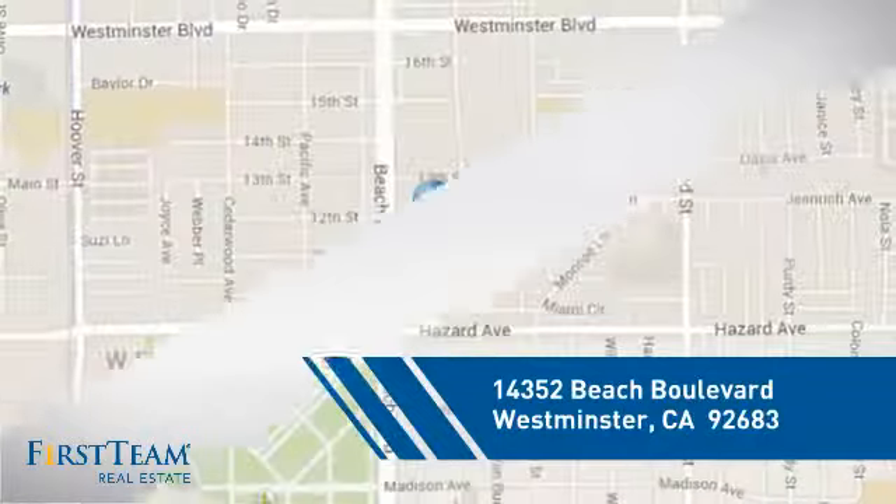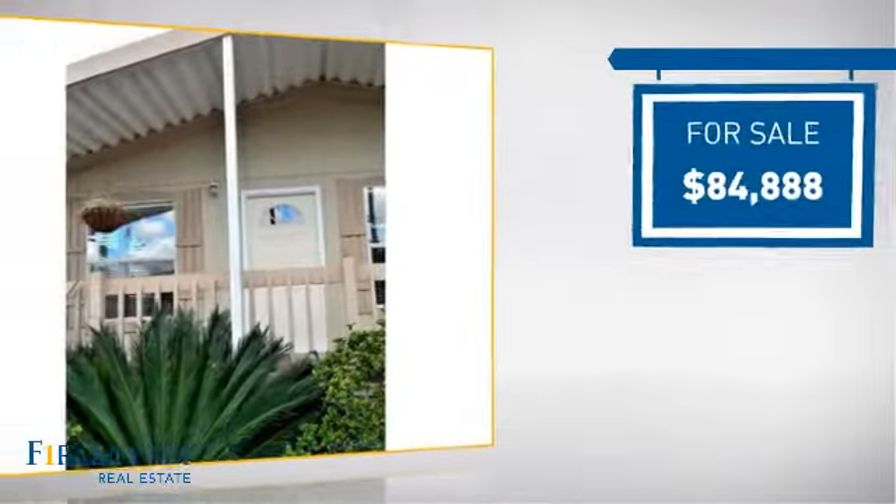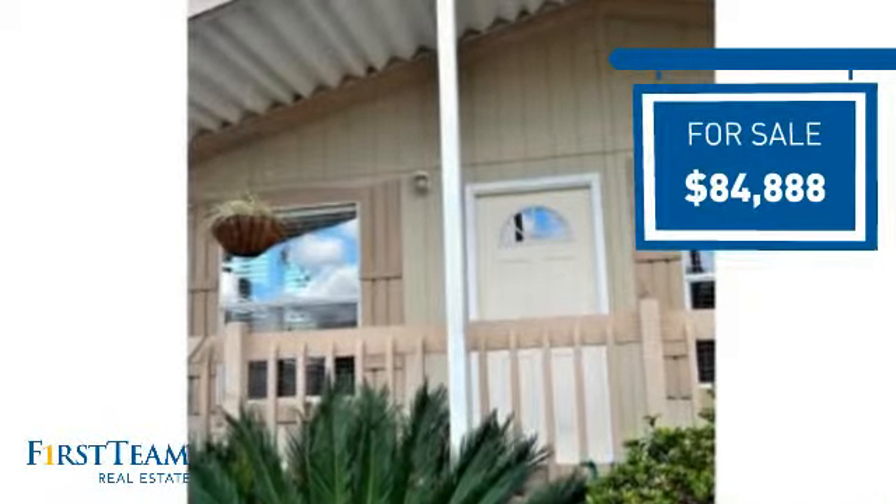And it's located in this area. Currently listed at just under $85,000, it offers an excellent value for the area.